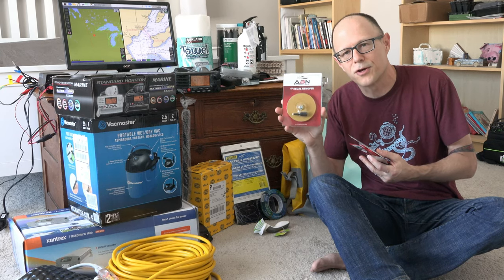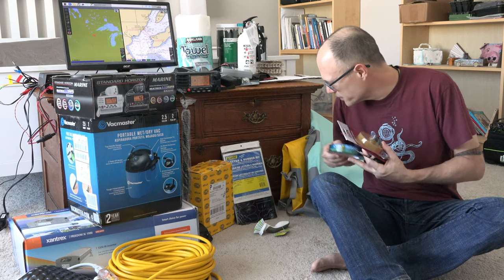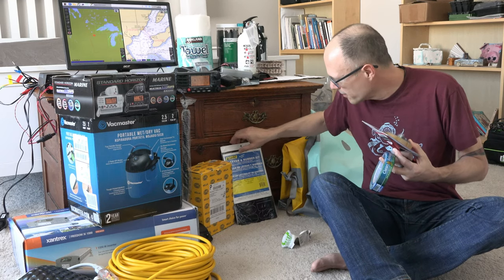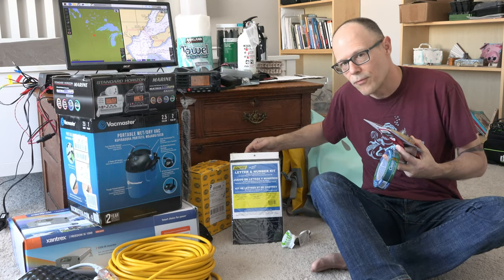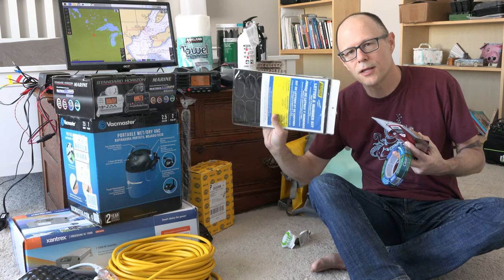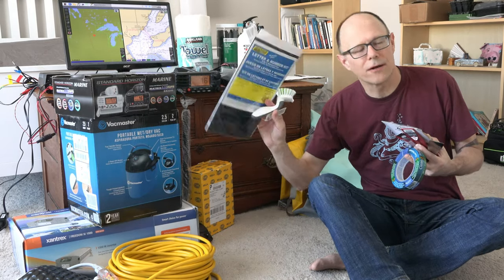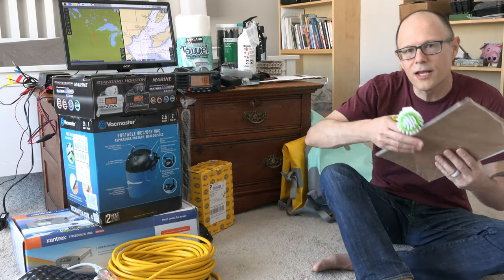There's also this tool that goes on a drill that's good for taking off vinyl lettering and graphics. We don't want to have any curses, so we want to get all of the old name off — all that needs to go. Then we do have registration numbers that we need to put on. This is just a pack I got off Amazon that has all the letters and numbers — I think four of each, so you've always got everything you need.